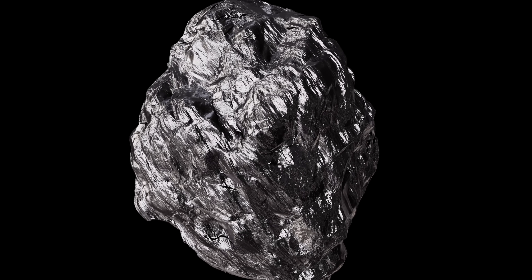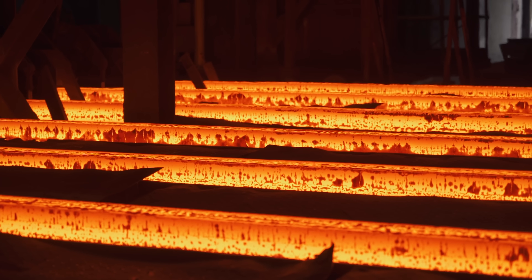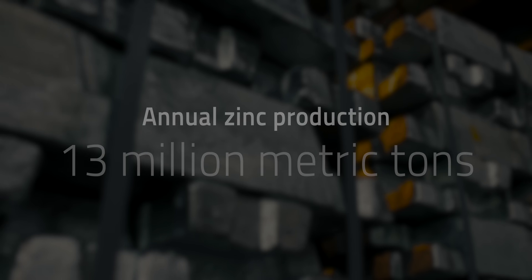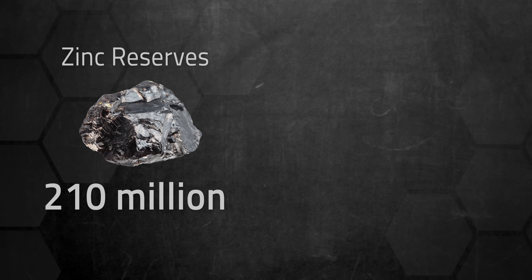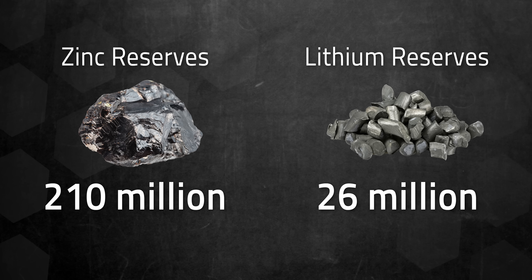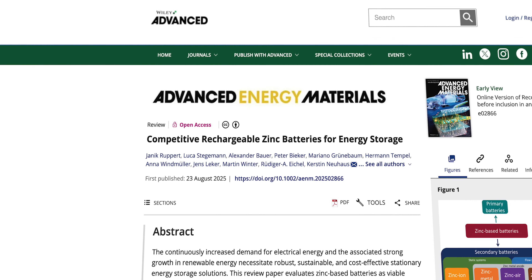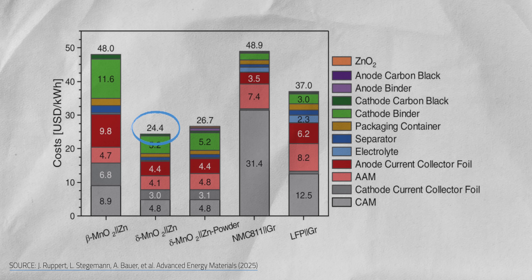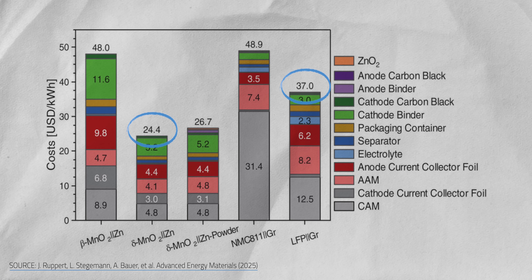Zinc is mined worldwide with generally lower environmental impacts than lithium and is already produced at massive scale for steelmaking — about 13 million metric tons per year, nearly 100 times more than lithium. With proven reserves of 210 million tons for zinc versus just 26 million for lithium, zinc is easier to source. A recent study pegged the raw material costs of zinc manganese dioxide batteries at $24.40 per kilowatt-hour, compared to $37 for lithium iron phosphate with graphite — roughly one-third cheaper based on materials alone.